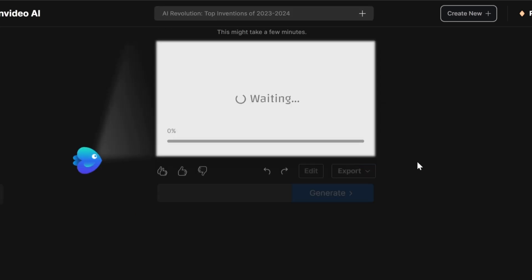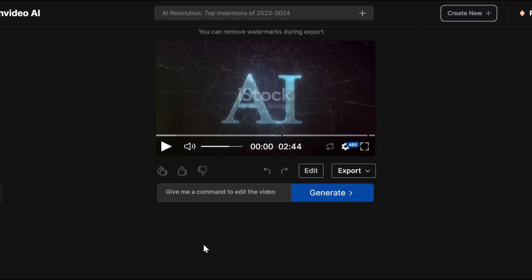Click Continue, and after just a few minutes your video will be ready. You can play through to see if you're satisfied.